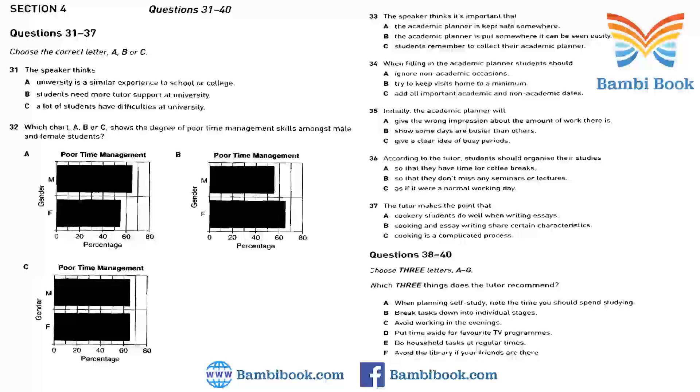decide where you're going to do your self-study. Will you be distracted by the TV, the Internet, or friends if you stay in your room? Perhaps the library will be a better place. Anywhere that encourages you to prevaricate should be avoided at all costs. Starting with the big picture and then working towards individual goals will leave you feeling in control rather than firefighting as the next deadline looms. That is the end of Section 4. You now have half a minute to check your answers.